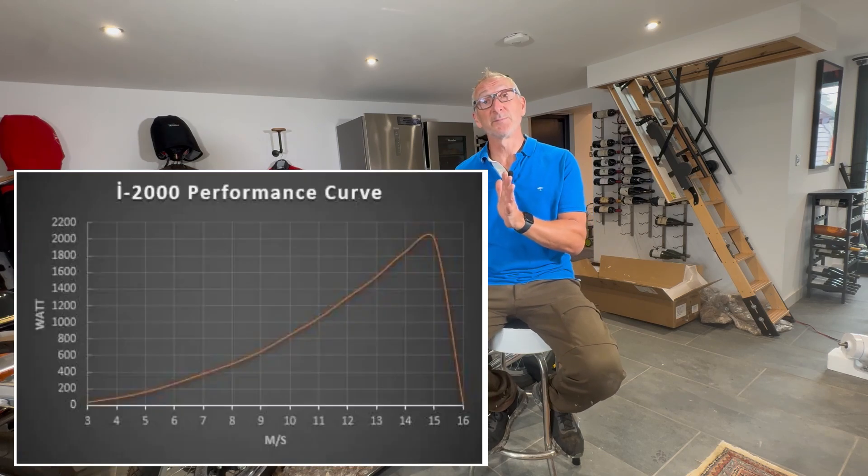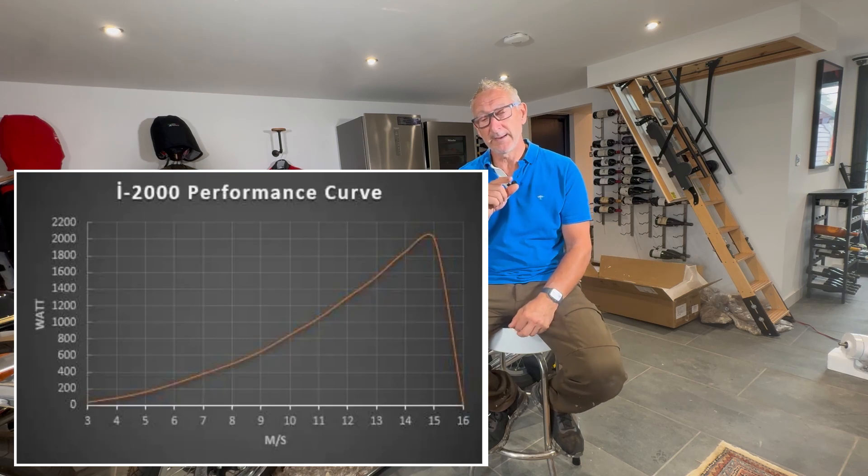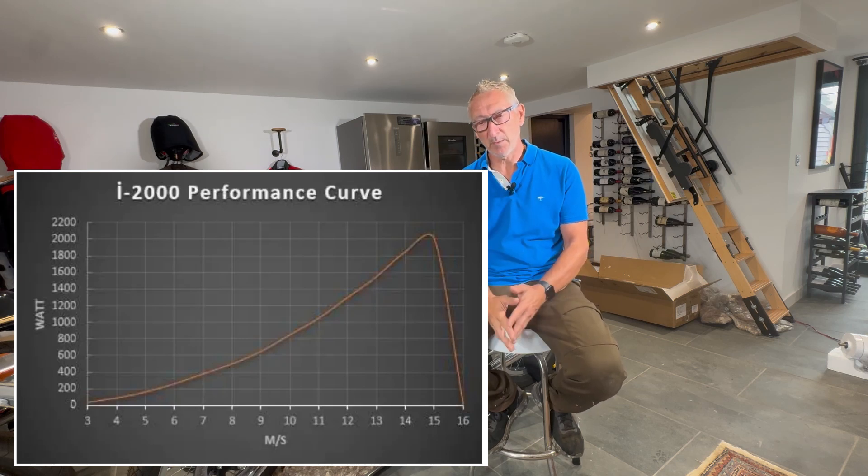What you're waiting for is what the manufacturers call the cut-in wind speed — the wind speed at which you start to get, in my case, the 24 volts required and you start producing some power. If we take a quick look at the Easter Breeze manufacturer's performance chart, you'll see that the cut-in wind speed is three meters per second. So it's showing something should be producing at three, and from that point on you start producing power.